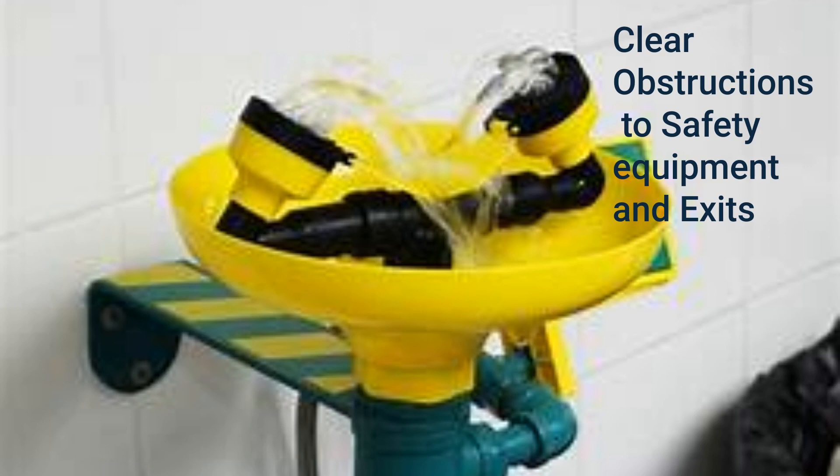All electrical breakers, controls, and switches must remain clear. Eyewash stations, first aid stations, and AEDs must also remain unobstructed.